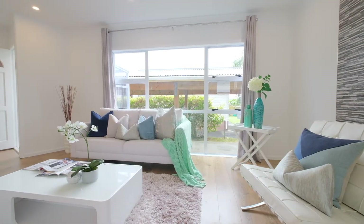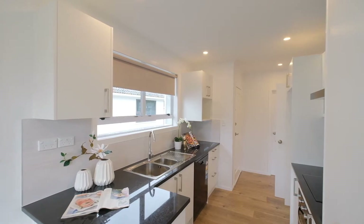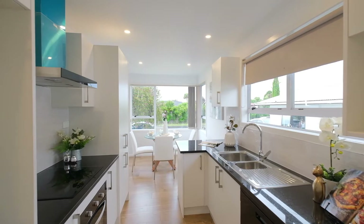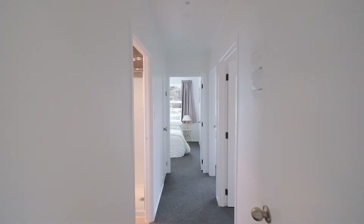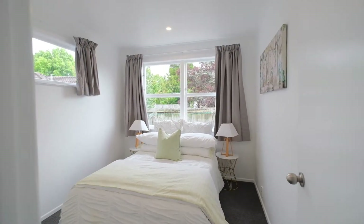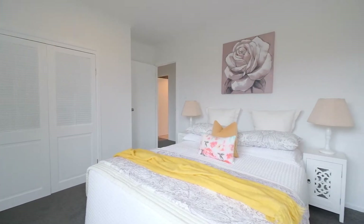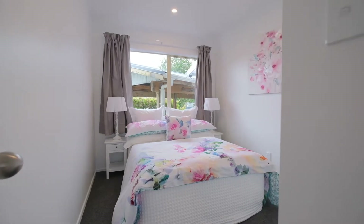A brand new kitchen equipped with modern appliances and granite bench top has lots of storage space. Modern and light, all three bedrooms have new drapes and new carpet that blend nicely with the neutral color scheme throughout.